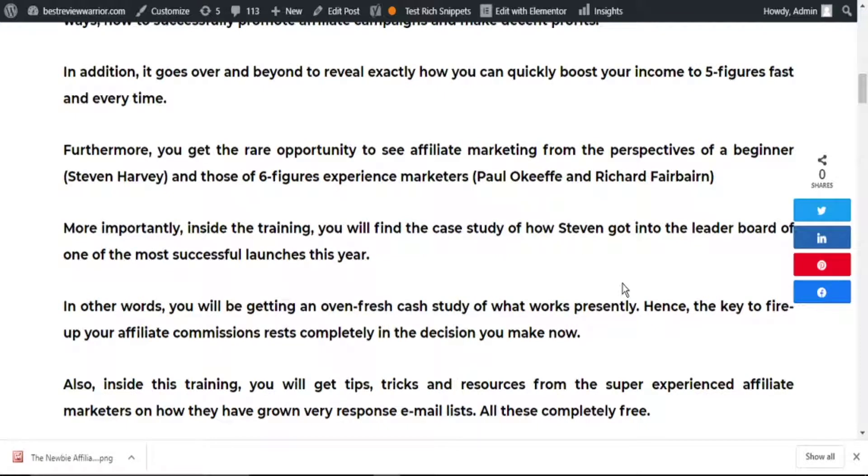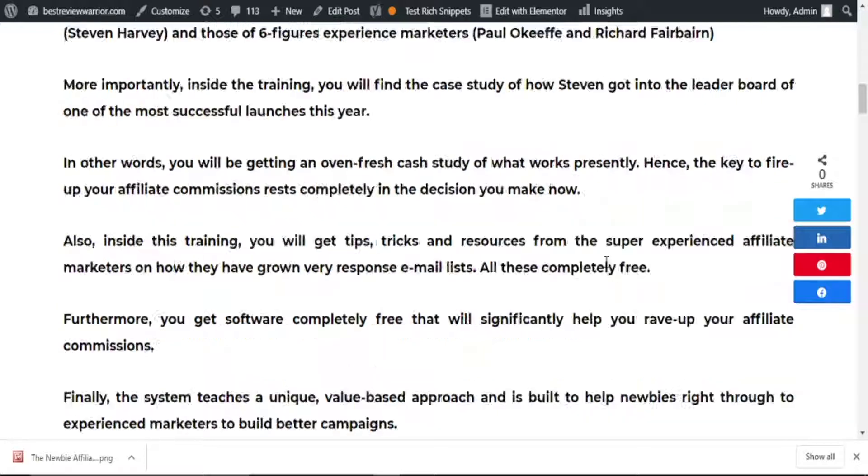Also, inside this training, you'll get tips, tricks, and resources from super-experienced affiliates Peter Okaffy and Richard Fairbrain on how they have been able to grow their email list, all completely free. Furthermore, you'll get software completely free that will significantly help you ramp up your affiliate commissions. Finally, the system teaches a unique value-based approach and is built to help newbies right through to experienced marketers build better campaigns.